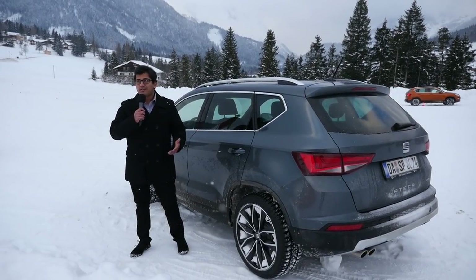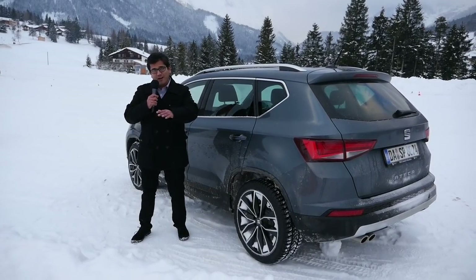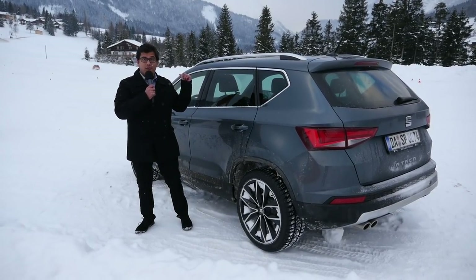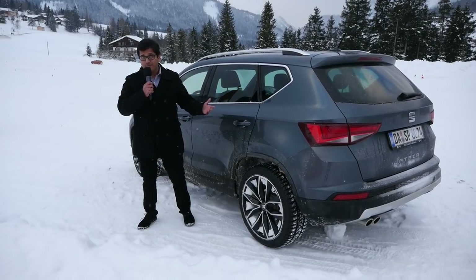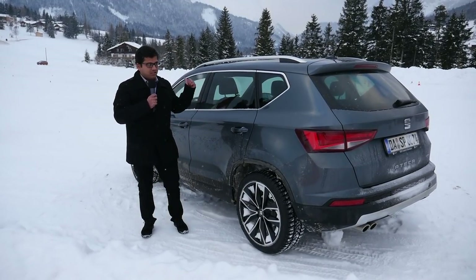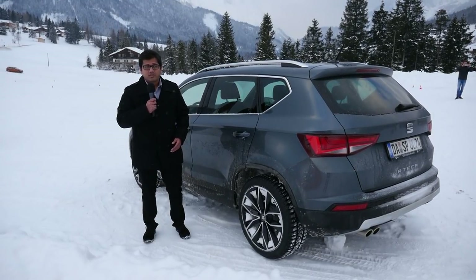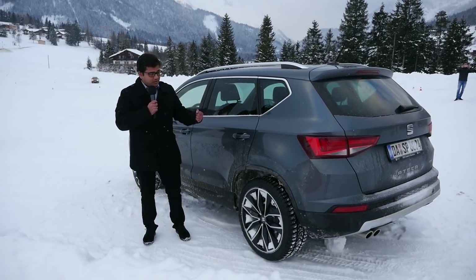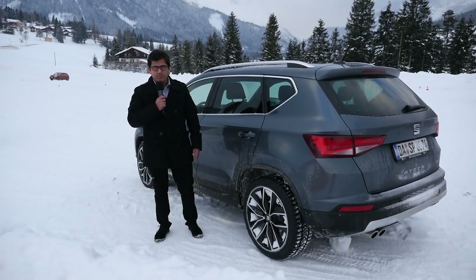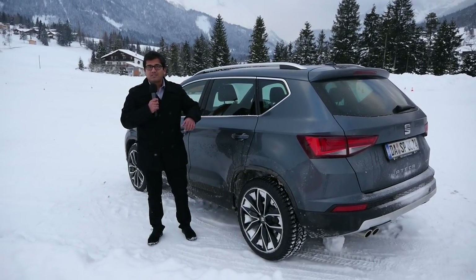We had a great day here in Austria driving the Seat Ateca in the snow — taking it off-road on a snow track, testing snow mode and all-wheel drive, and throwing it around the drift circuit with a professional driver. Overall I'm really impressed. It can be what you want: an urban runabout with front-wheel drive and an Ecomotive engine for around 20,000 euros, or something more capable like what we have here — the 2.0-litre diesel, 190 horsepower, four-wheel drive. It's a great package — let us know what you think in the comments below.